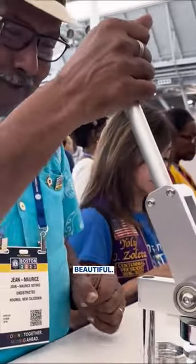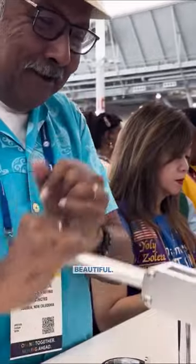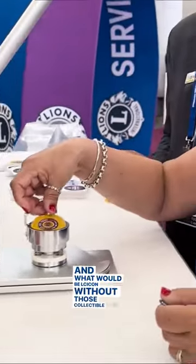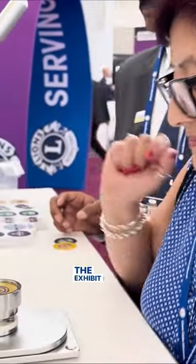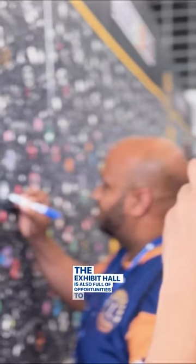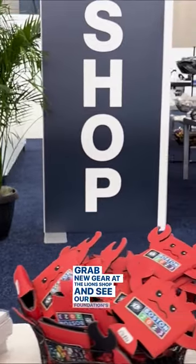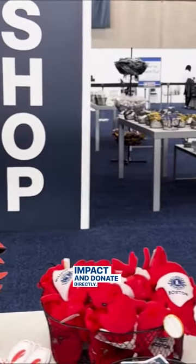And what would LC Icon be without those collectible Lions pins? The exhibit hall is also full of opportunities to share service stories, grab new gear at the Lions shop, and see our foundation's impact and donate directly.